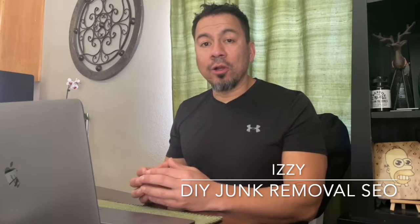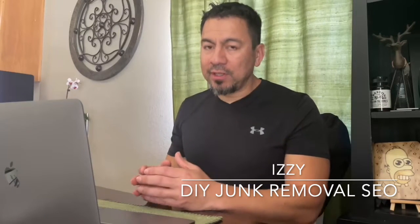What's up, guys? Izzy here once again with Do-It-Yourself Junk Removal SEO, where I help junk removal companies, dumpster rental companies, and small business owners really understand the internet, website design, and SEO — to get their business found online for the services they're providing.